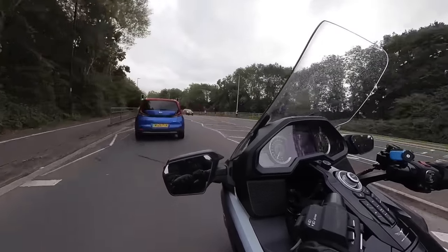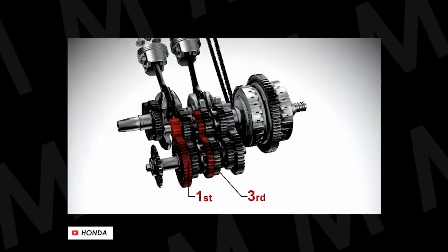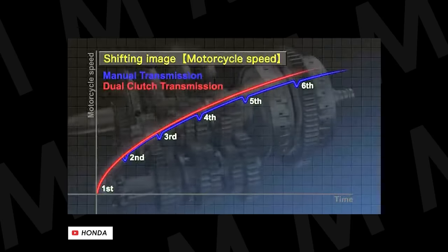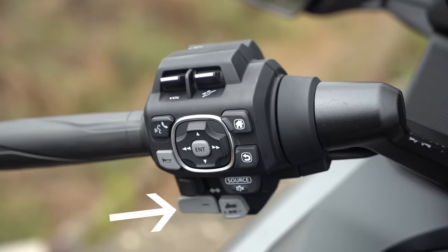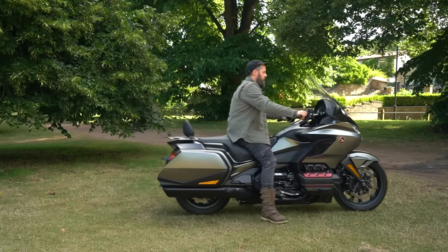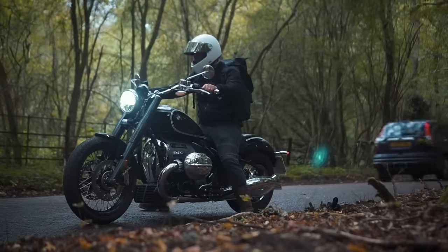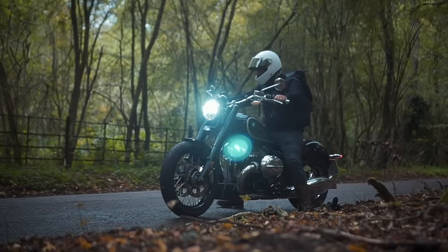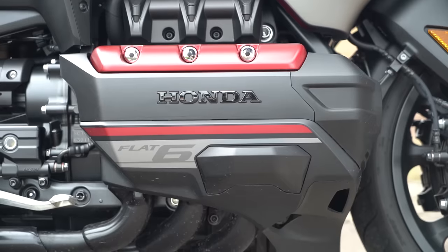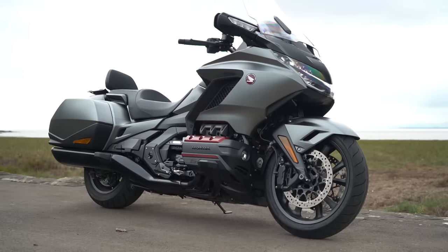If you're still a little concerned, I'd recommend checking out the DCT version, which uses two sets of gears and two clutches to seamlessly shift on your behalf in its automatic setting — no clutch, no shifter pedal. You can also put it into manual mode, choosing gears yourself through the plus and minus buttons on the switchgear. But one of the most impressive features is the forward and back walking modes, which really take the nerves out of parking. Unlike some systems that use the starter motor in reverse, this walking mode uses the automatic clutch and feathers out just the right amount of power for a steady, manageable creep — and you can use a little brake to smooth it out further. For anyone cautious about the size of this bike, this system is a massive help.